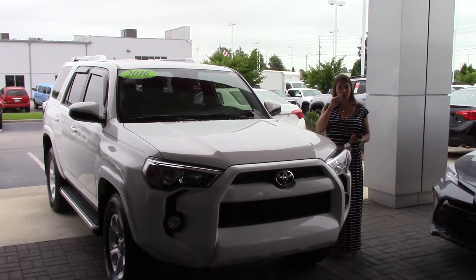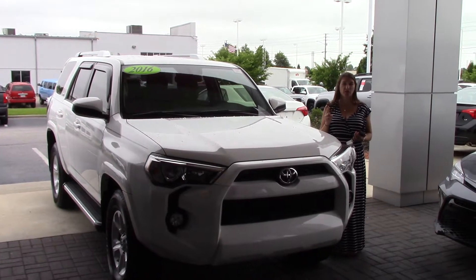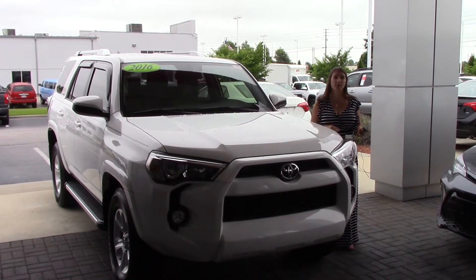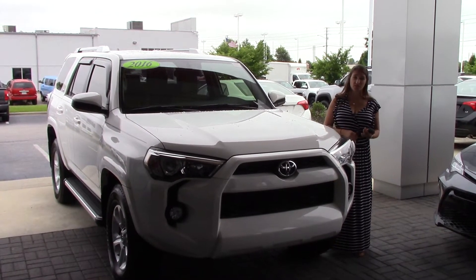Hey everybody, my name is Brooklyn. I work here at Hubervester Toyota. If I could ask for a favor — if you'll like us on Facebook, Instagram, Twitter, as well as follow us here on YouTube, that way you can get the overall dealership experience here in Wilson, North Carolina. Also, to view our full inventory, visit us online at hubervestortoyota.com.